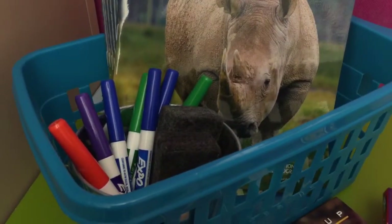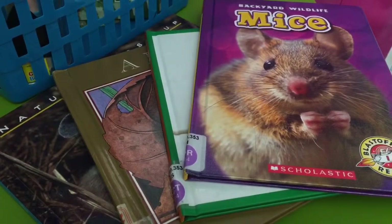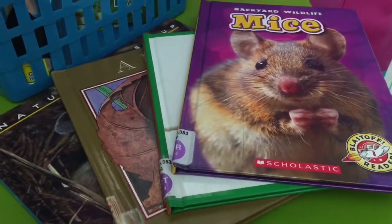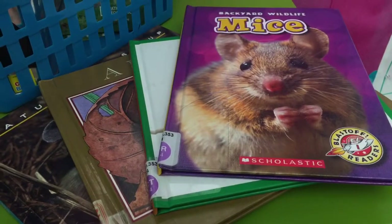Once you're all done, you can continue all that fantastic mouse learning and choose a nonfiction book from the table to read and enjoy. Alright readers, good luck, have fun, build those brains!